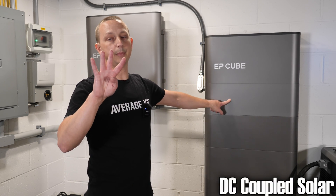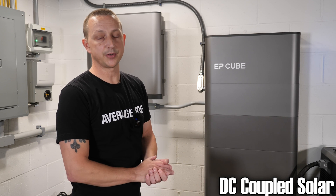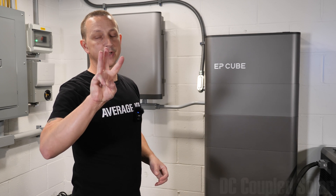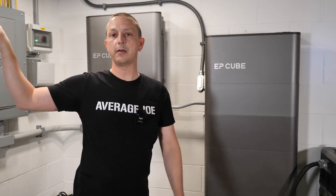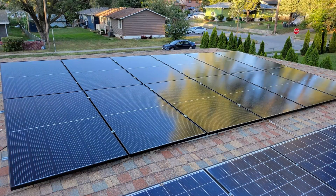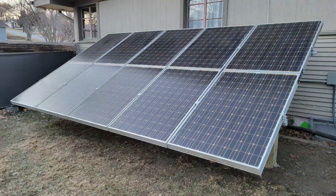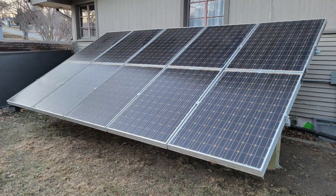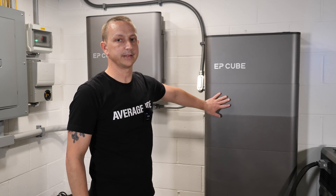Inside the hybrid inverter you get four separate MPPT solar charge controllers, so you can have four separate solar arrays. I have three connected right now: one on the roof at just over 4000 watts, ground mount one at about 1200 watts, and ground mount two at 2000 watts, leaving room for one more array.